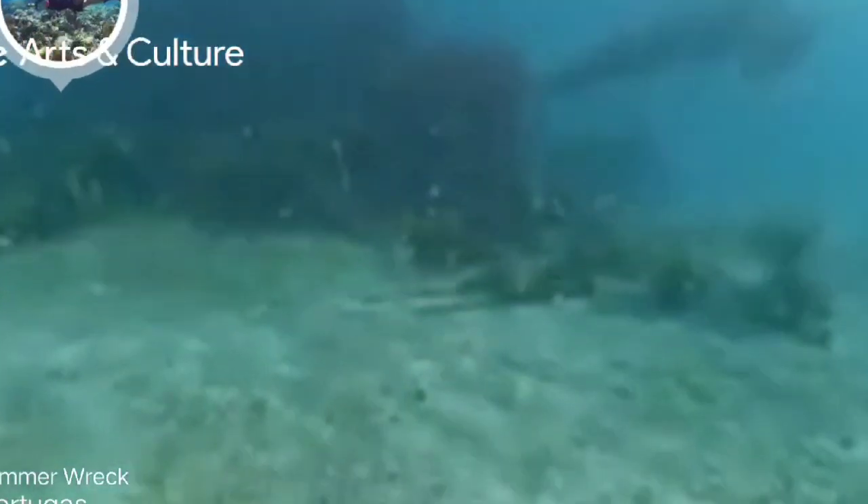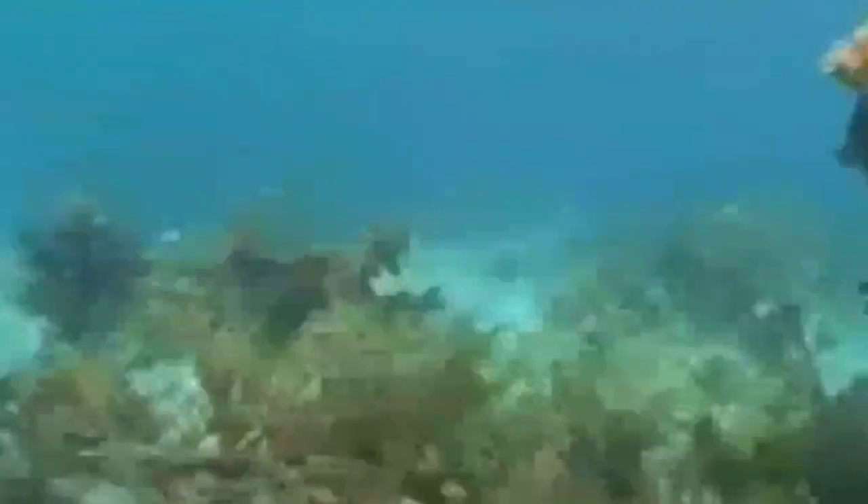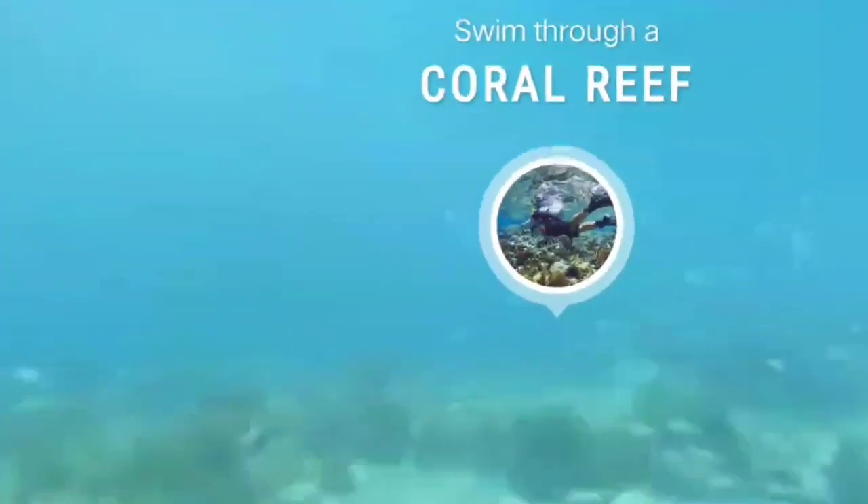In the early morning hours of 1907, the Avanti — today known as the Windjammer — braved a hail of wind and waves. A miscalculation by the ship's captain would have grave consequences. The ship struck Loggerhead Reef, devastating its iron hull. The crew survived; however, the Avanti wasn't so lucky.